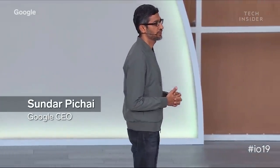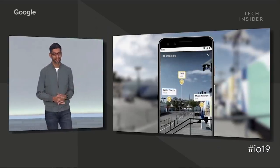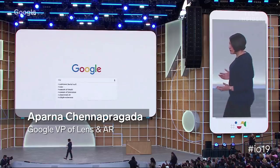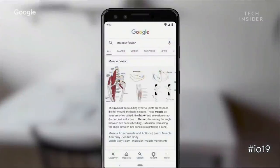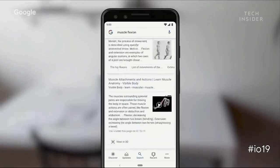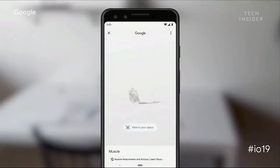CEO Sundar Pichai kicked off the event by showing how the camera will now work with search results. Say you're a student studying human anatomy — when you search for something like muscle flexion, you can view a 3D model built by Visible Body right from the search results.